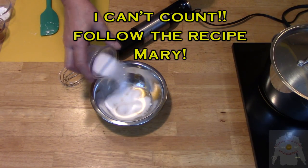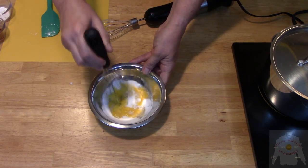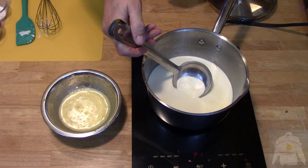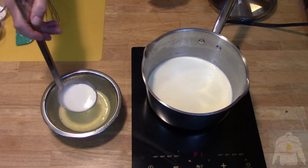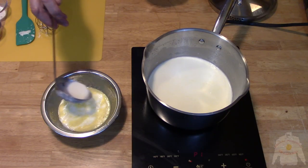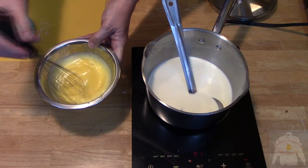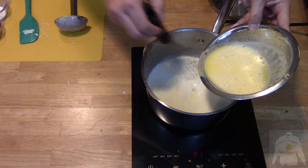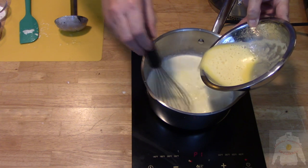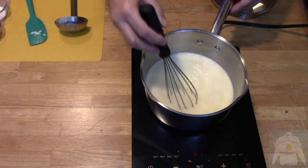Add three ounces of sugar to the six egg yolks and whisk until thoroughly combined. Once combined, temper the egg mixture with hot heavy cream to avoid curdling. Whisk this together. Once tempered, add to the hot cream slowly, then whisk frequently.